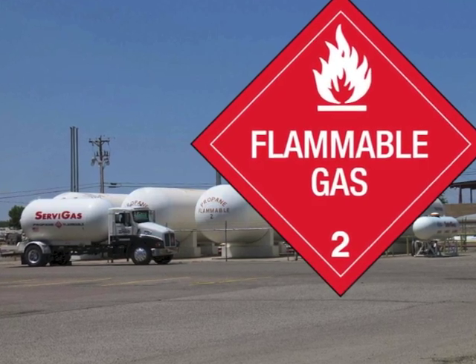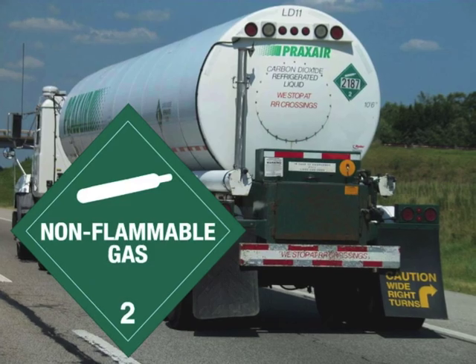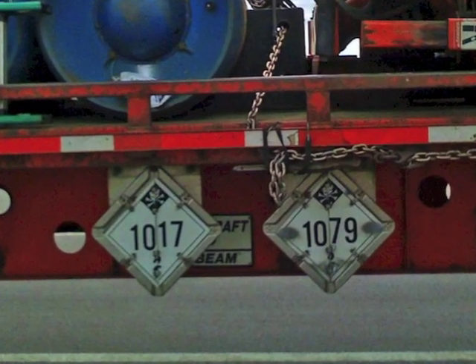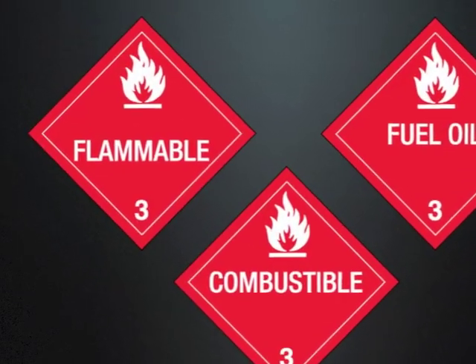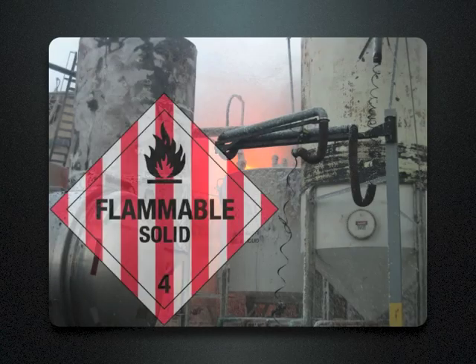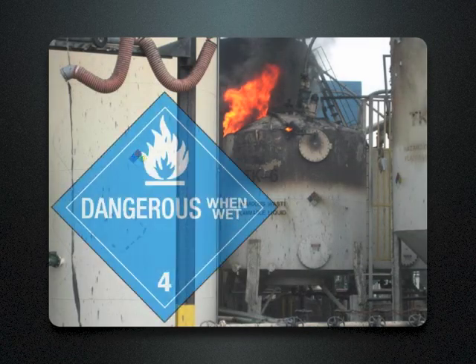Gases can be flammable such as propane, non-flammable such as carbon dioxide, or highly toxic such as sulfur dioxide. Flammable and combustible liquids have a hazard class of 3, and flammable solids have three categories: flammable, spontaneously combustible, or water reactive, as represented by the dangerous when wet placard.